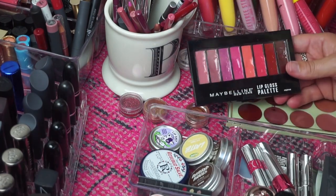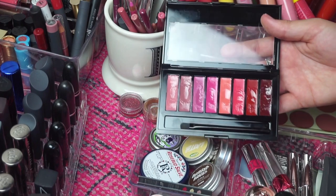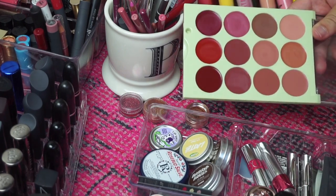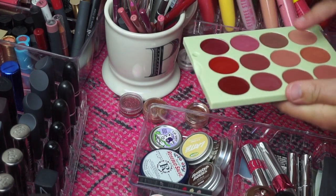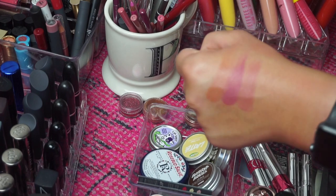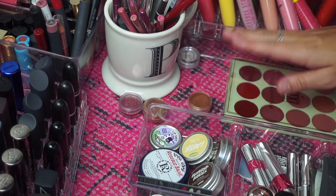This next palette is from Maybelline — it's a lip gloss palette and I really like it, but it is pretty messy and I don't find myself reaching for it that often so I am going to declutter this. This palette however I am totally keeping. This is the Picks and It's Judy Time lip palette. The shades in here are so beautiful — I got this from TJ Maxx and they have almost like a semi-matte formula. They're really really pretty and I will definitely be keeping it.